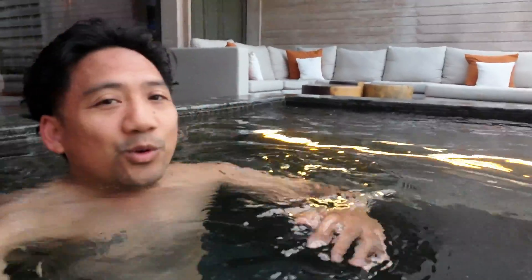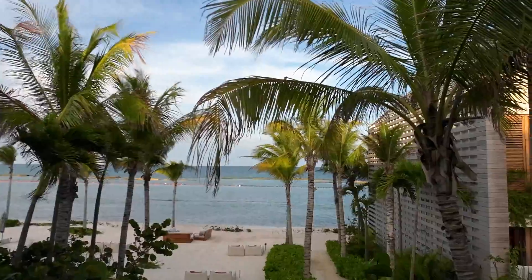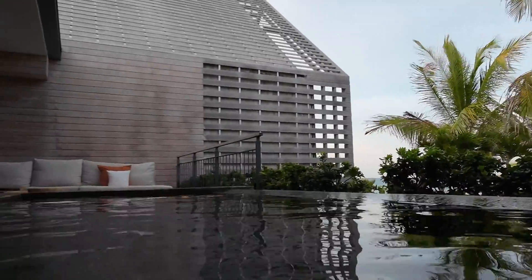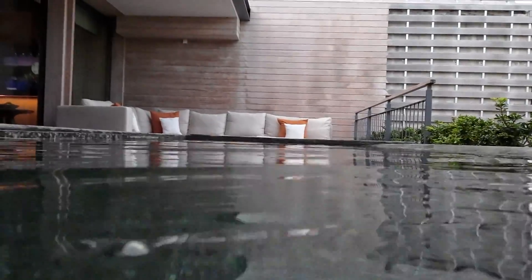Now we are in the villa, in the plunge pool. It's a lot warmer — it's warm in this plunge pool. This is our view from the plunge pool. We are now in the hot tub. That last place was a plunge pool; this is a hot tub. That's a shower right there.